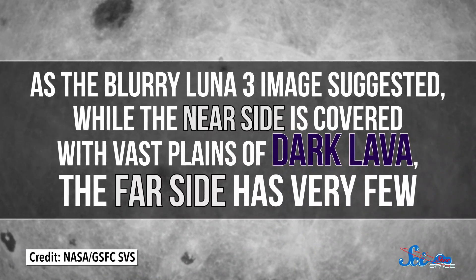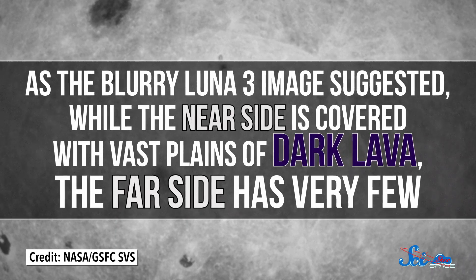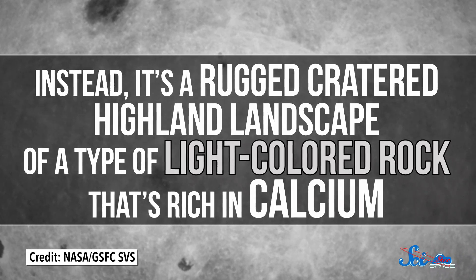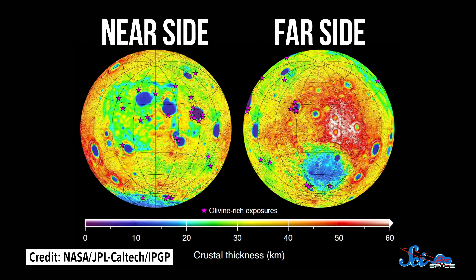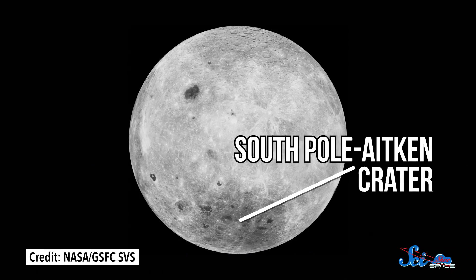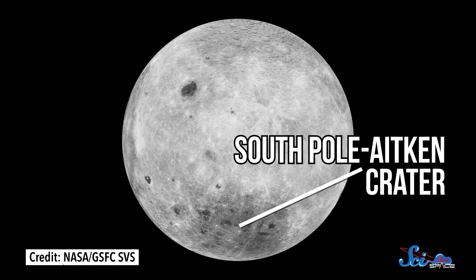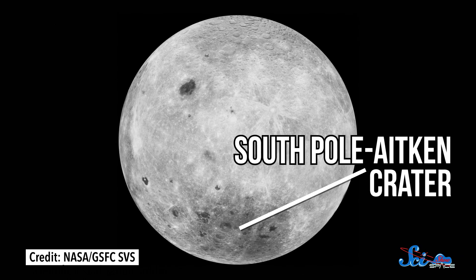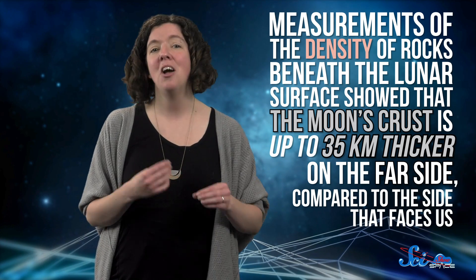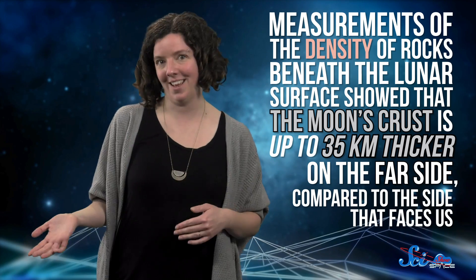As that blurry Luna 3 image suggested, while the near side is covered with vast plains of dark lava, the far side has very few. Instead, it's a rugged, cratered, highland landscape of a type of light-colored rock that's rich in calcium. Elevation maps also reveal one of the largest craters in the solar system: the South Pole-Aitken Crater, covering a huge area of the southern hemisphere on the far side — around 2,500 kilometers in diameter and 13 kilometers deep. And even more surprisingly, measurements of rock density beneath the lunar surface showed that the Moon's crust is up to 35 kilometers thicker on the far side compared to the side that faces us.